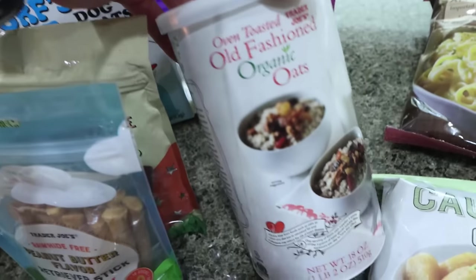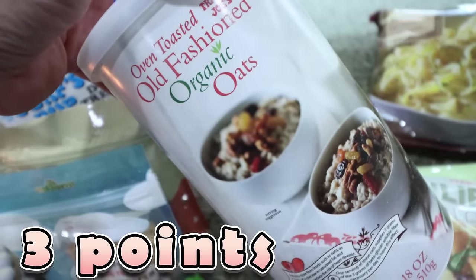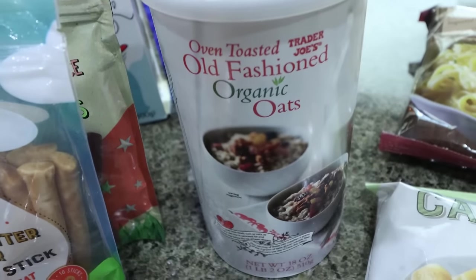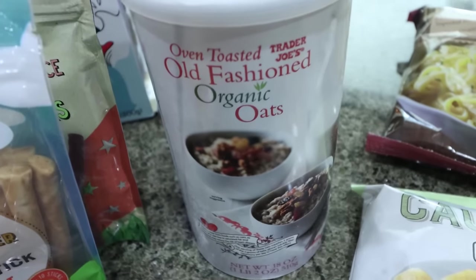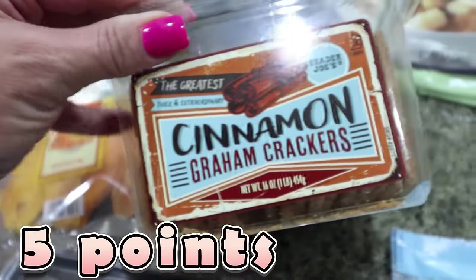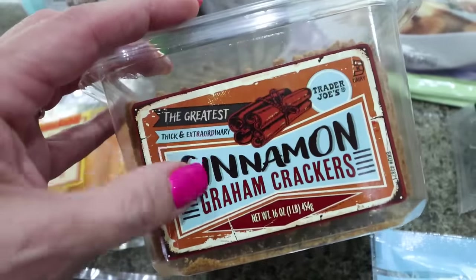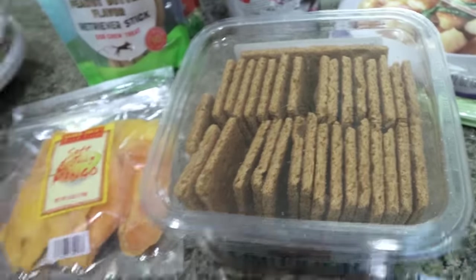Then I grabbed a refill of organic rolled oats because Costco did not have rolled oats, and I'm almost out and I've been eating a lot of oats. I always buy my rolled oats organic because they're sprayed with the same pesticides that's in Roundup — so that is one thing I'm really particular about. I got these cinnamon graham crackers because they sound amazing. I thought they would be a nice sweet treat — you can make s'mores out of these, super fun for summer.